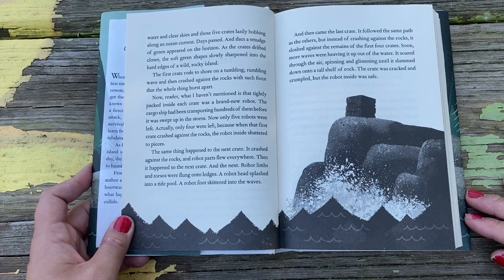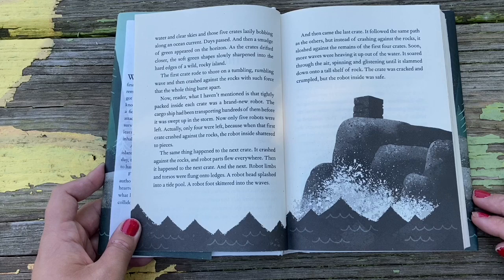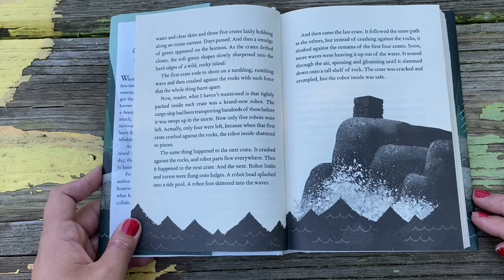There was only calm water and clear skies and those five crates lazily bobbing along in ocean current. Days passed, and then a smudge of green appeared on the horizon. As the crates drifted closer, the soft green shapes slowly sharpened into the hard edges of a wild, rocky island. What I haven't mentioned, reader, is that tightly packed inside each crate was a brand new robot. The cargo ship had been transporting hundreds of them before it was swept up in the storm. Now, only four robots were left, because when that first robot crashed against the rocks, the robot inside shattered to pieces.